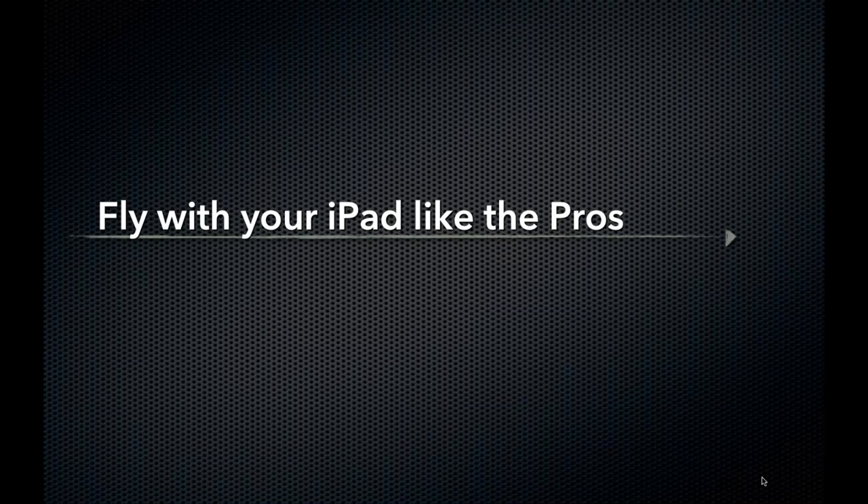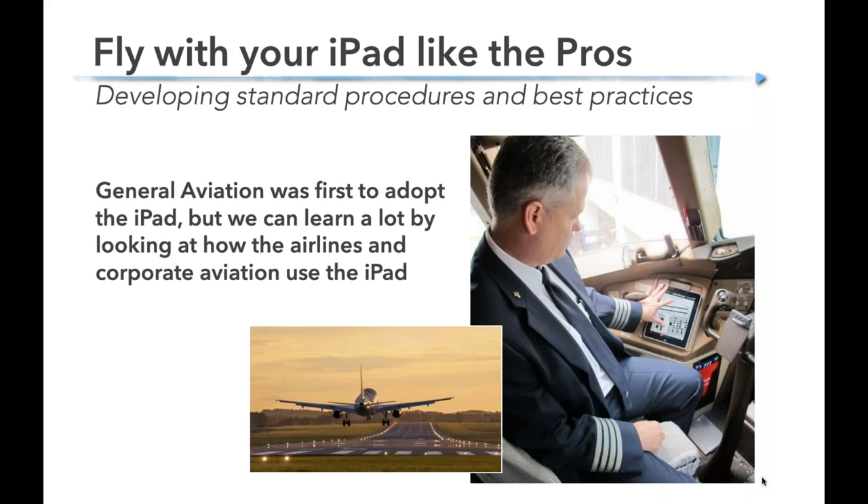That's the hardware. Now let's talk about how to fly with your iPad like the pros. While General Aviation was the first to adopt the iPad — we beat the airlines by years — we can look carefully at how airlines and corporate aviation use the iPad, because they are very rigorous about it. They have procedures, testing procedures, and SOPs. There's a few things we can learn from them, because the iPad has become not just a gadget but an essential part of the cockpit for most of us.